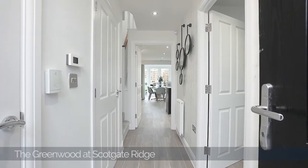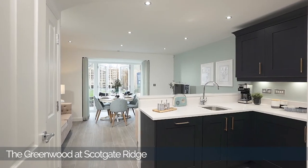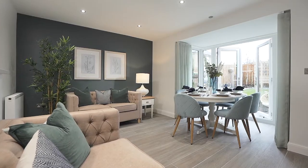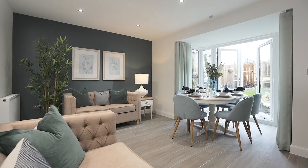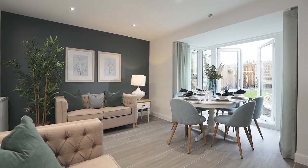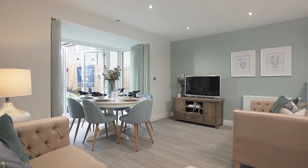We're here in the open-plan kitchen of the Greenwood house type. This is a four-bedroom, three-storey family home. The kitchen is a large open room, ideal for entertaining. There's space for a six-seater dining table, two sofas and a TV area. It's further enhanced by a large bay window with double doors out to the garden, ideal for entertaining the family in the summer months.